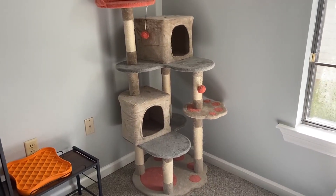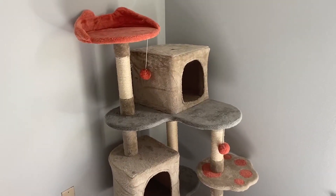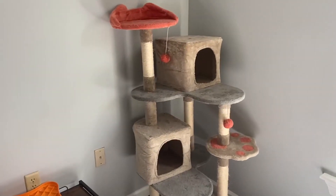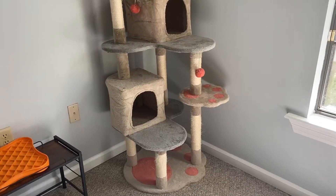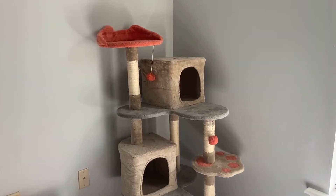Here are three reasons why you should get this cat tree or cat tower for your cats. I actually have three of them, so I have quite a few reasons, but we're going to keep it down to three. Starting off with number one is the size of it. It has so many different layers where they have all the space in the world, even if you just have one cat.